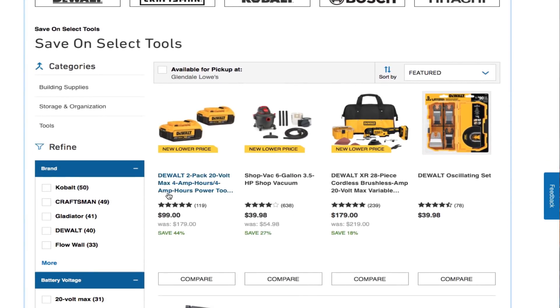You got two 4Ah batteries for $99 or $129. There's a 6-gallon 3.5-horsepower shop vac for $39.98. You also got an oscillating multi-tool for $179 — looks like it includes all the attachments.